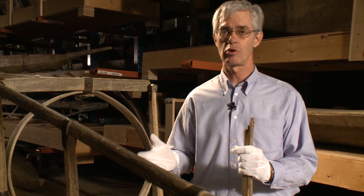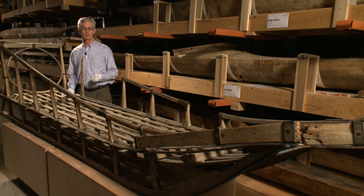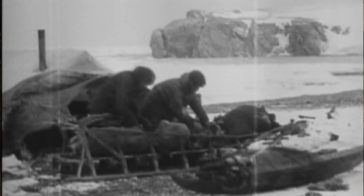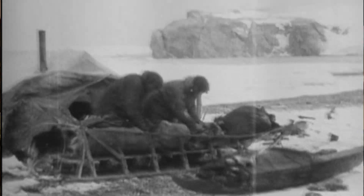Dog sleds like this one were essential to early Arctic explorers. They used them to haul food, supplies and equipment across the snow, ice and sometimes even water. This particular sled was used by the Canadian Arctic Expedition. It's called a gnome sled, also called a basket sled because of the way it could hold so much material. It's an Alaskan type of sled that was adapted for use during the Canadian Arctic Expedition.